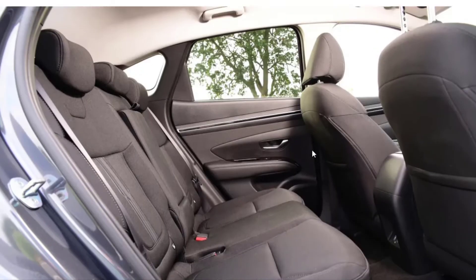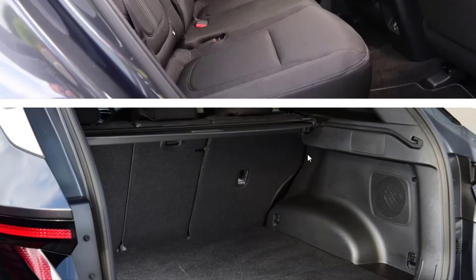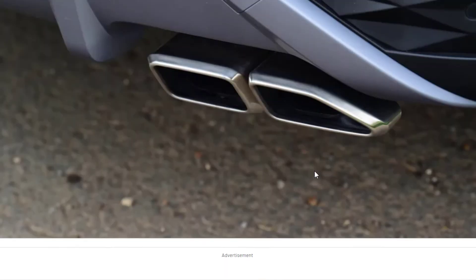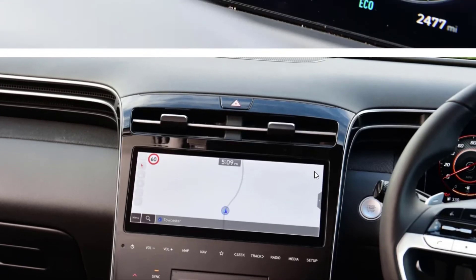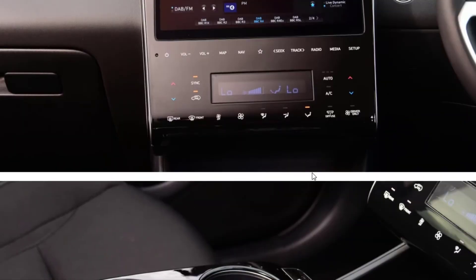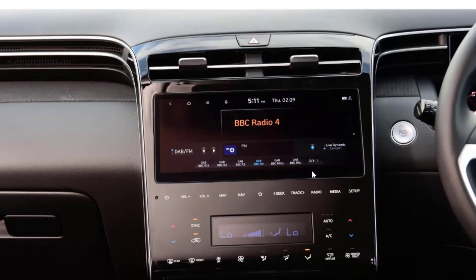Thanks to a larger 13.8 kilowatt-hour battery, the Tucson PHEV allows for a claimed pure electric range of up to 38 miles. Of course, you pay for that extra capability.